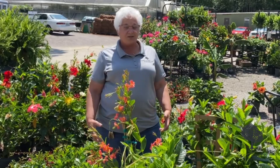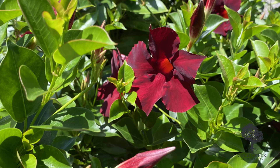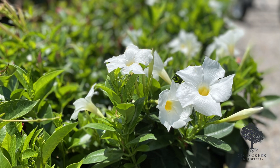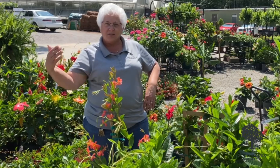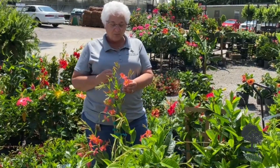The one that we commonly go to is called the mandevilla. Mandevilla come in pinks, they come in whites, they come in reds. You plant them at the base of your mailbox, they vine up around your mailbox — they're pretty all summer long. We have a long growing season from the end of frost to the beginning of frost again, so these make wonderful full sun, heat tolerant plants.